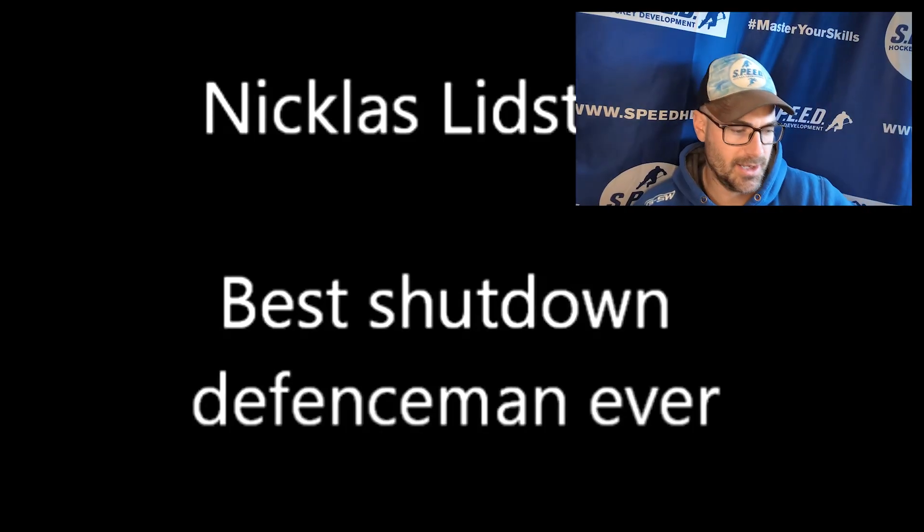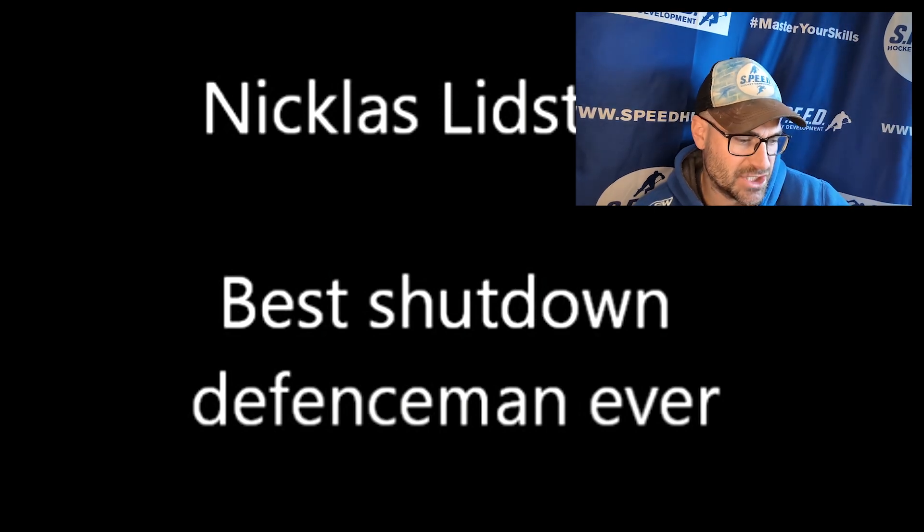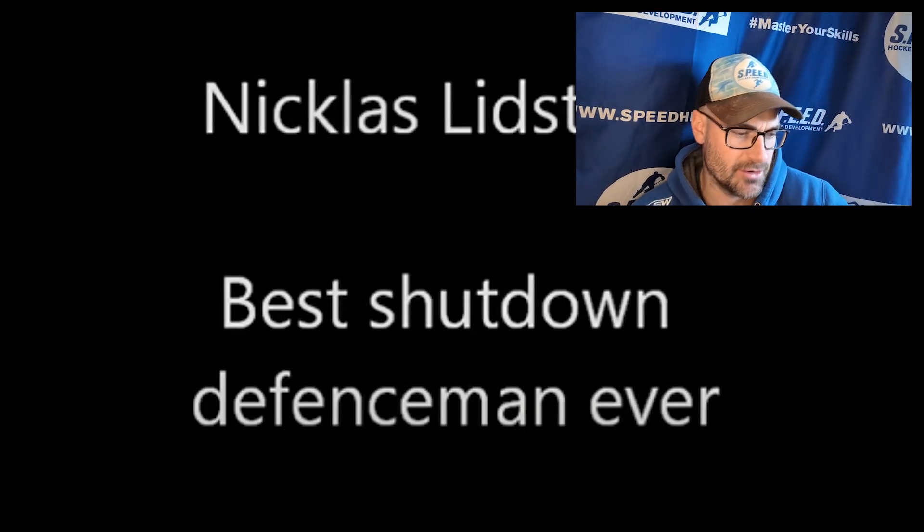That's your hockey homework for the week. Press pause on this video, go do that, and then come back, because your answer key and my opinions on that are coming up right now. Nicholas Lidstrom — best shutdown defenseman ever, according to this YouTube video.